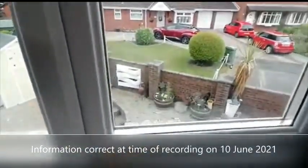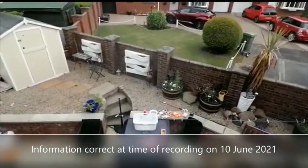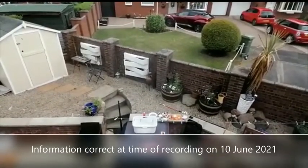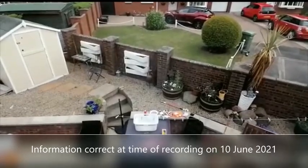We are anticipating a lot of interest in this property. You can make a pre-application for consideration from this tour, so please ring or email us — we'll be happy to help. Thank you for taking the time to watch this video tour.